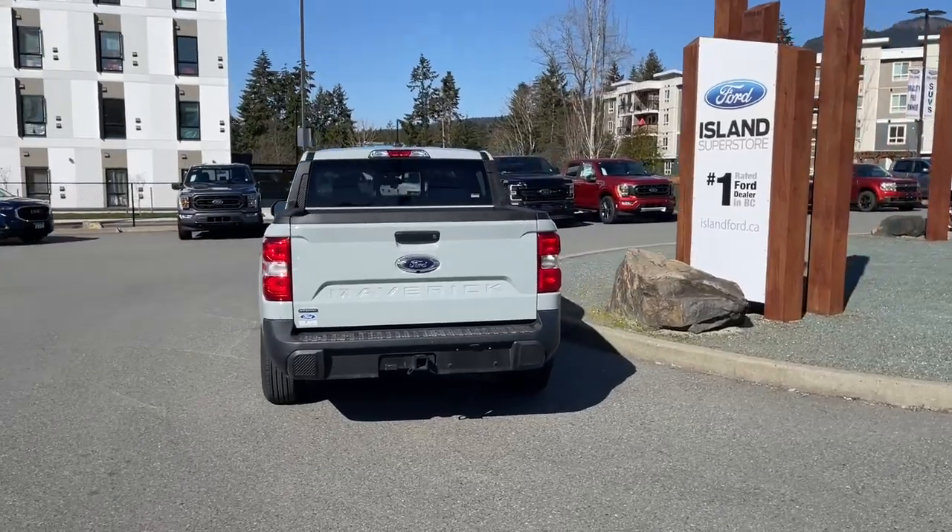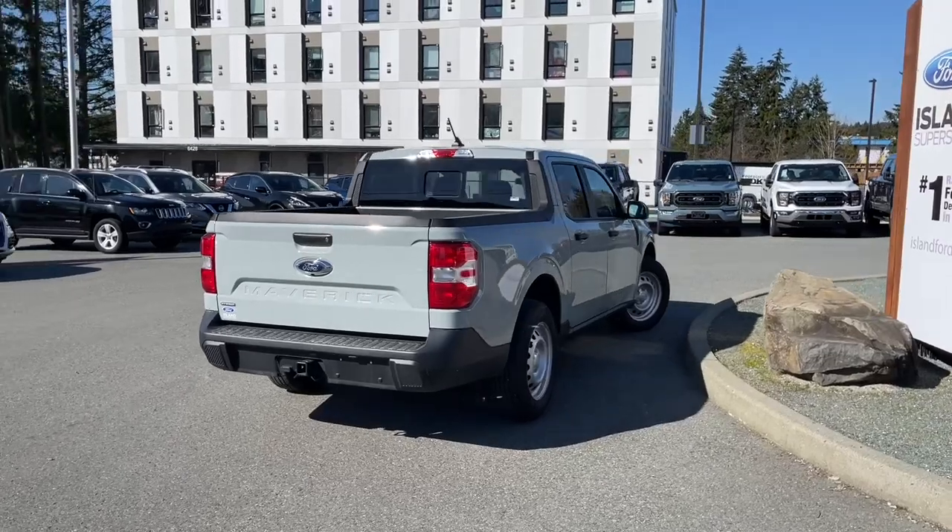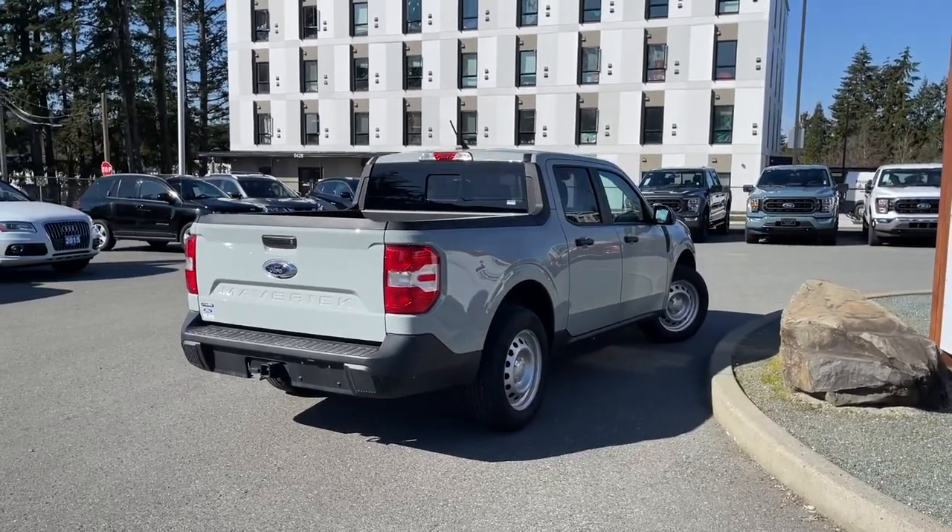If you'd like to take this vehicle out on a test drive, you can book that online at islandford.ca. Stay tuned — we're going to have a look under the hood and inside and out.